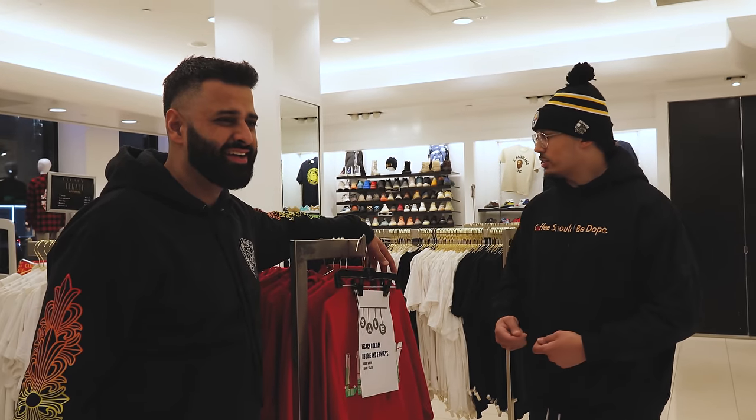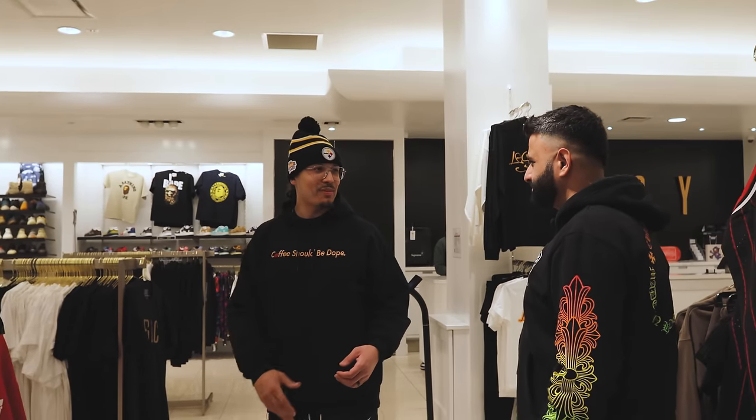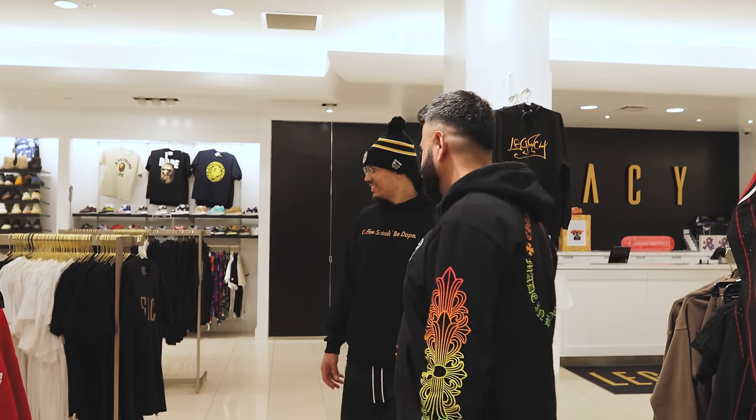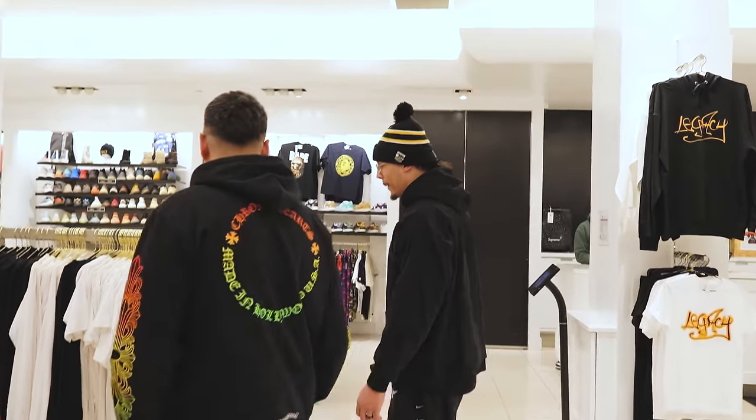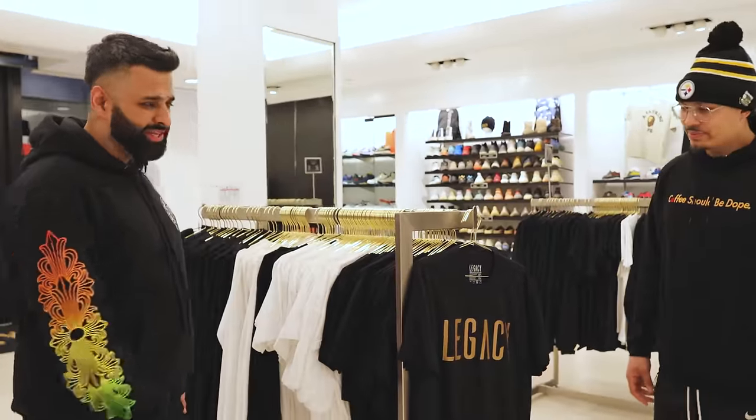Over here we've got our store merch. Everybody's been copping a lot of stuff. These really go quick — classic clean black and gold, white and gold color blocking with Legacy on it. It gives that premium feel.